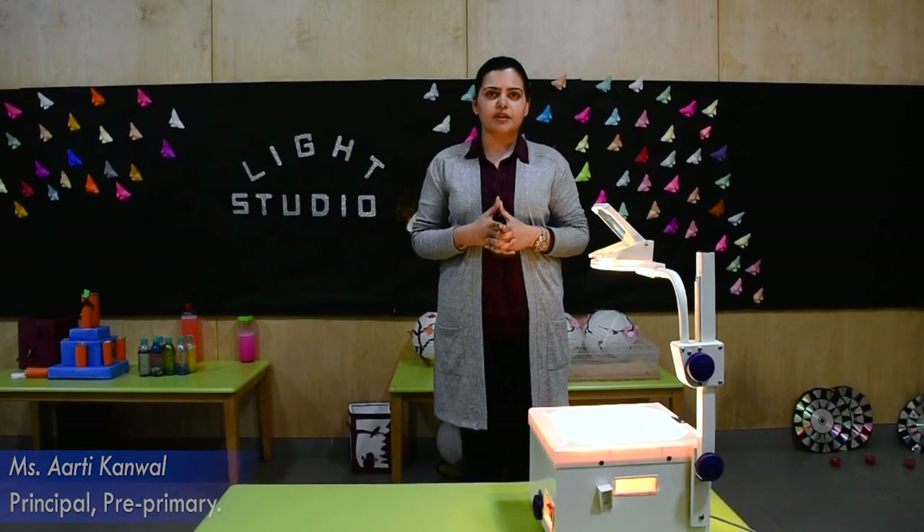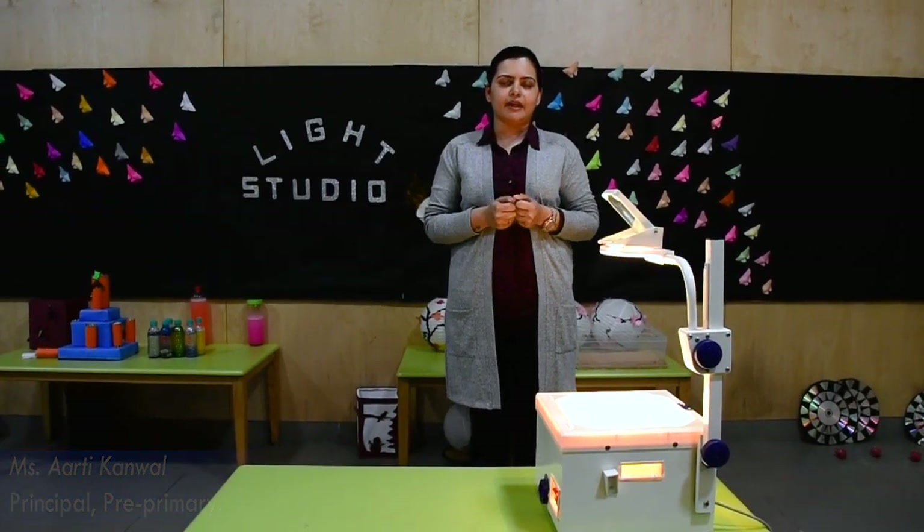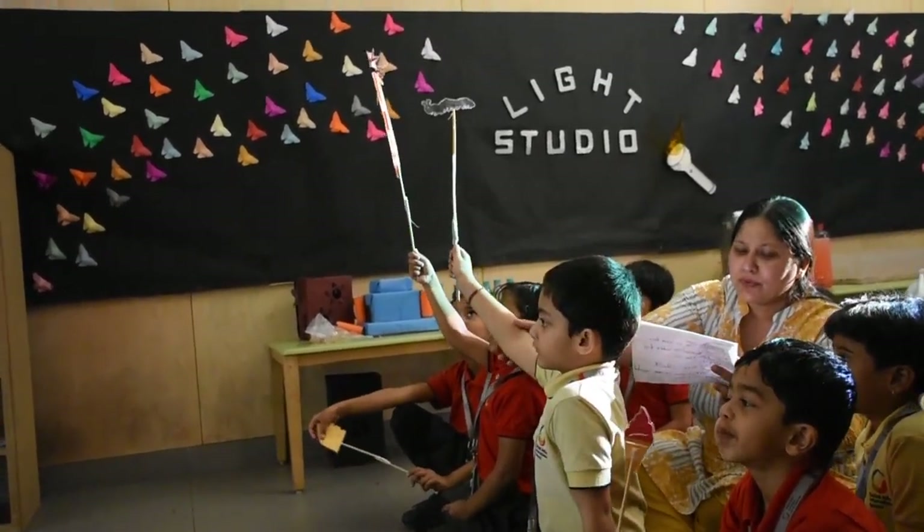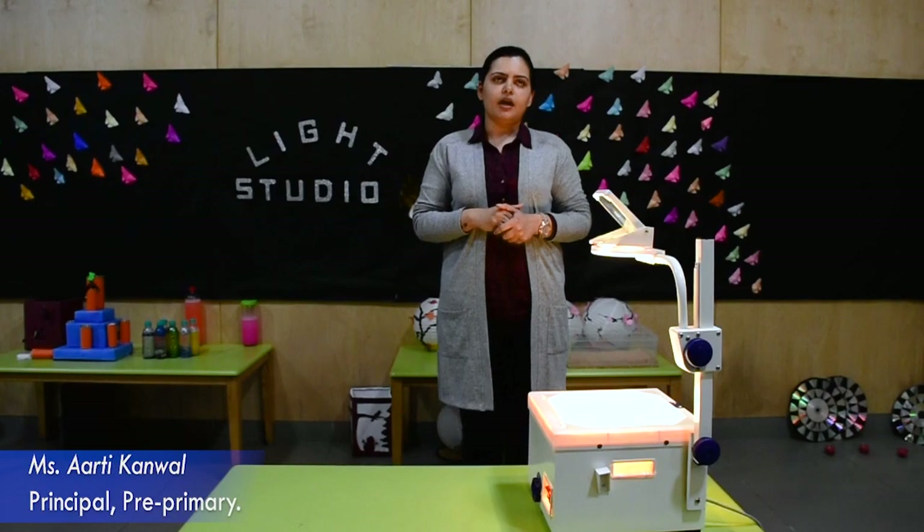The physical development takes place because the fine motor skills are getting developed here. Of course, the cognitive development takes place because they are able to think and explore better.